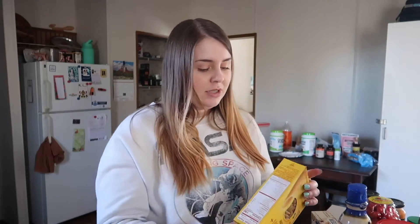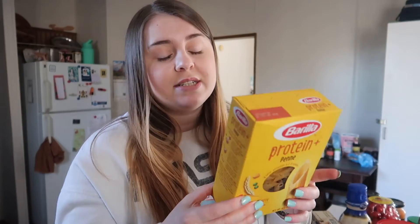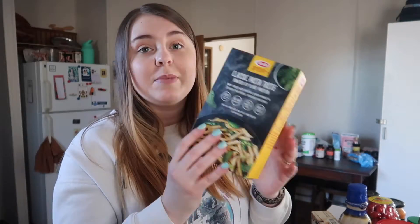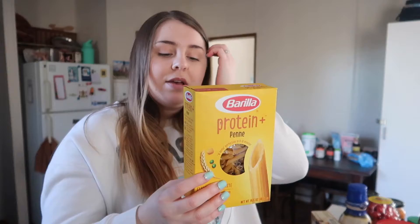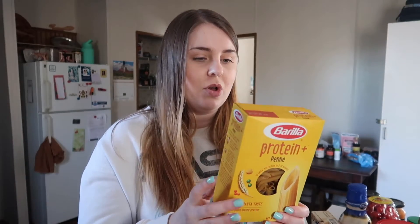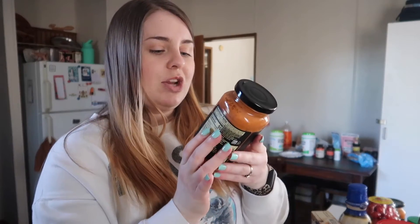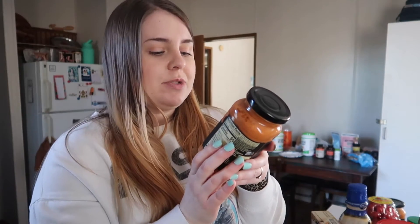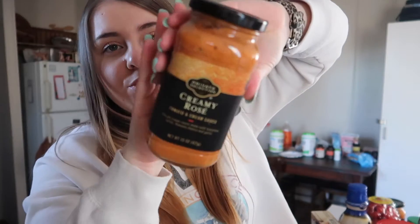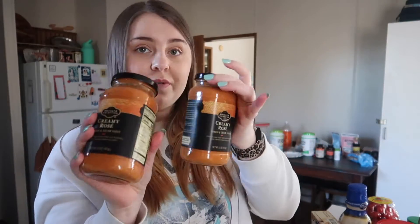Next is what I got at Kroger. I picked up some protein penne — I like this as a way to increase my protein intake. The penne is my personal favorite over the spaghetti version. One of my meals this week is shrimp pasta, so I'll be using this with shrimp from Aldi. I also got a creamy rose sauce — a tomato and cream sauce made with tomatoes, butter, Romano cheese, and garlic from Kroger's Private Selection brand. It was two for five dollars, so I got two — these will be my dinners this week.